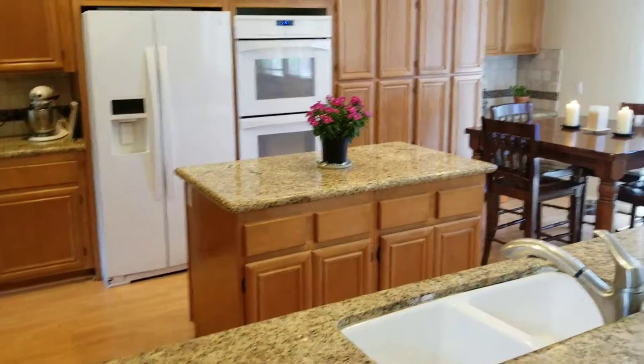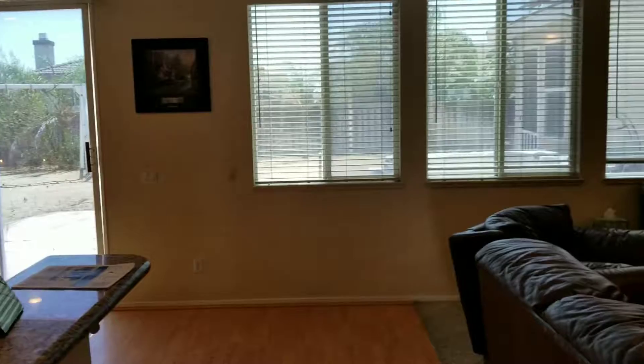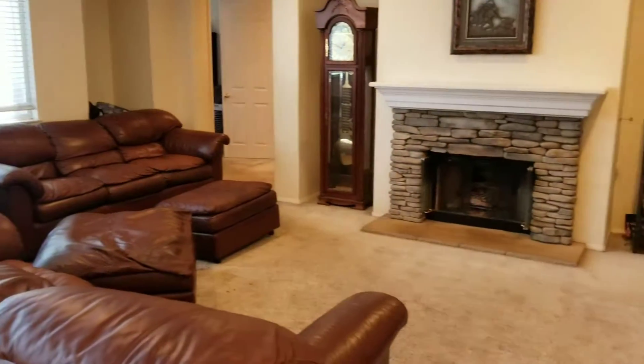Nice cabinets and granite. Big wide open kitchen. Backyard is back there, though not much done back there. And a big family room with a fireplace.